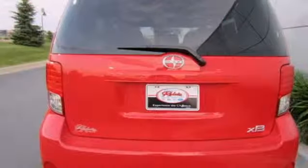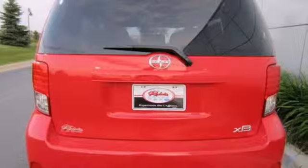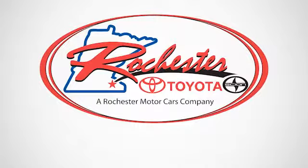You also get steering wheel audio controls and a premium audio system with a CD player. Take a test drive in this stylish 2013 XB today. Experience the difference at Rochester Toyota Scion.